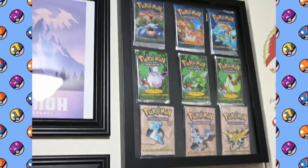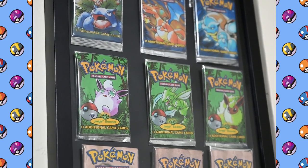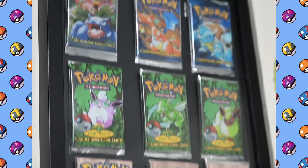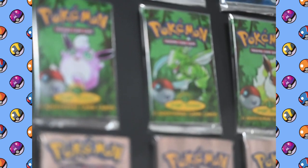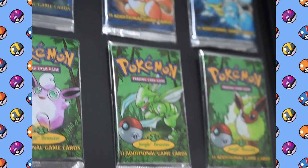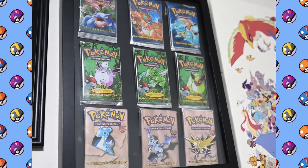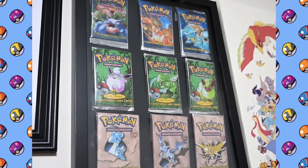Next to that I've got the original three booster packs — all three artworks for each pack, all still sealed and never been opened. So Base Set, Jungle, and Fossil. Actually the Fossil booster packs are all in first edition, so that's pretty cool. The Base Set and Jungle ones are not, but still a pretty good callback from the 90s.